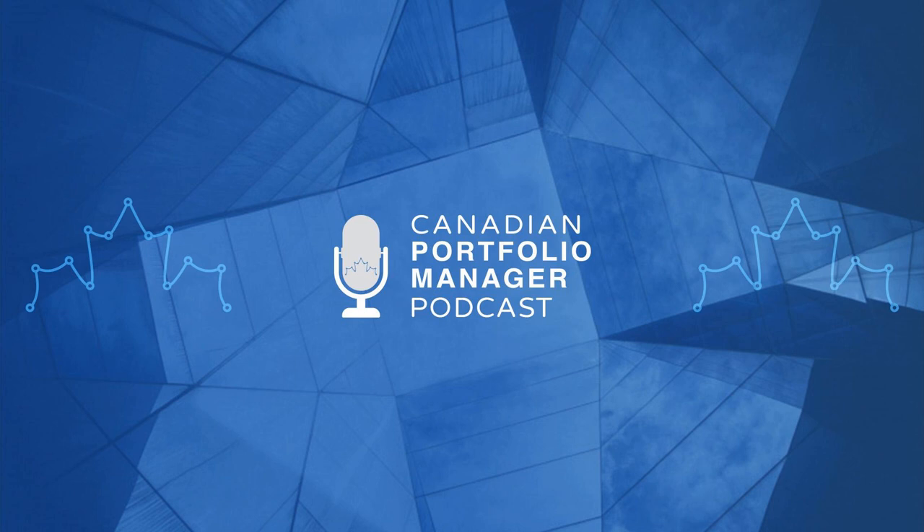Hello and welcome to the debut episode of the Canadian Portfolio Manager podcast, where we help you better understand and manage your ETF portfolio. I'm your host, Justin Bender. For over a decade, I've been assisting PWL clients and do-it-yourself investors with their index portfolios. I also write articles on ETF investing at canadianportfoliomanagerblog.com and create investing tutorials on the Canadian Portfolio Manager YouTube channel, so please feel free to check those out after the show.